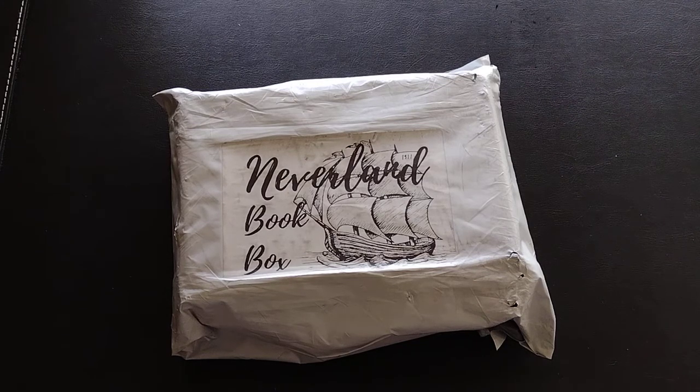Hi everyone, today's unboxing is for the book subscription service Neverland Books — doesn't that just sound so fun? Neverland Books is of course a book subscription service, which if you watch me for any length of time you know those are my favorite ones to get. I actively search for book box subscriptions — it's an addiction, I know, I cannot help myself. My understanding is that this is a small independent bookstore and they ship free in the United States.